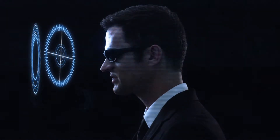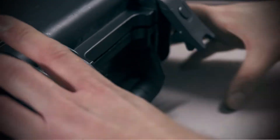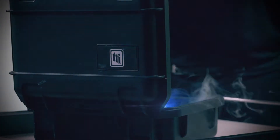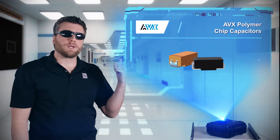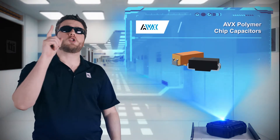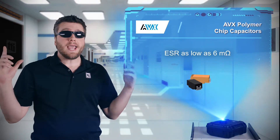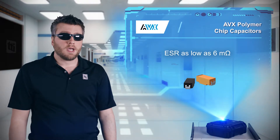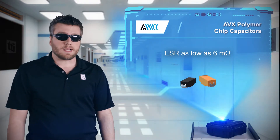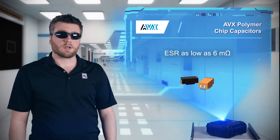What do we have today? AVX polymer chip capacitors can do a lot for your design. They offer very low ESR, a wide range of package sizes, and the highest industry voltage ratings up to 125 volts. The conductive polymer electrode reduces ESR, offering ESR values as low as 6 milliohms, accommodating higher ripple currents.